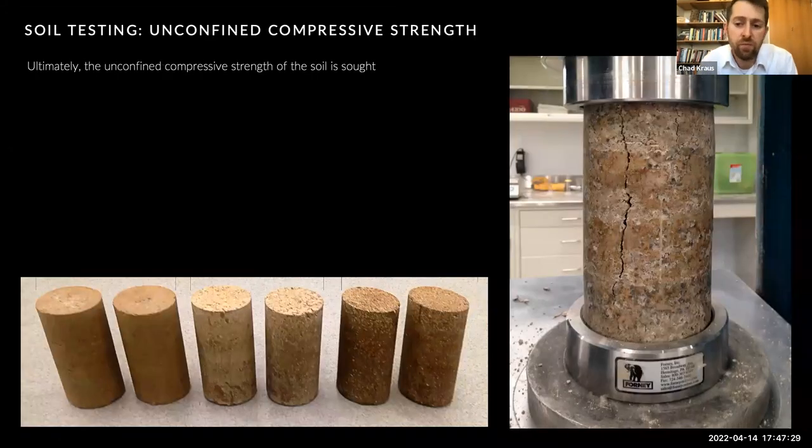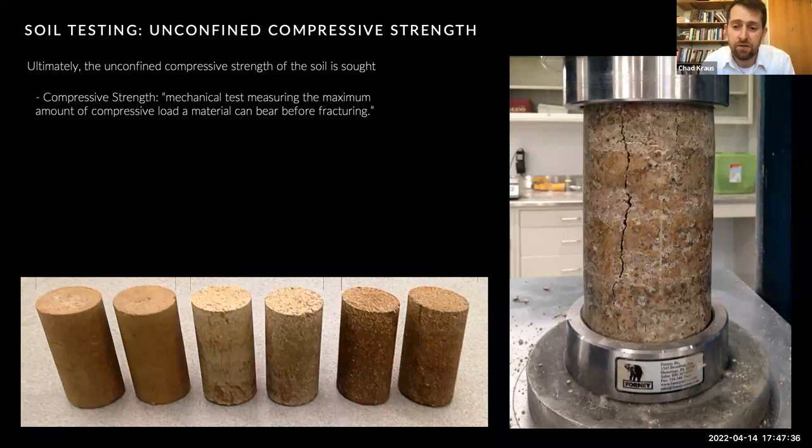One of the most important criteria for earth as a building material is its compressive strength — the maximum amount of compressive load a material can bear before fracturing. Conversely, tensile strength is the capacity of a material to resist being pulled apart. Most dense materials such as stone, brick, concrete, or earth have relatively high compressive strengths and relatively low tensile strengths. These low tensile strengths are usually addressed with tensile reinforcement, such as steel bars in concrete or natural fibers in mud brick. Here you can see rammed earth cylinders that I prepared and crushed using a compressive strength load frame.